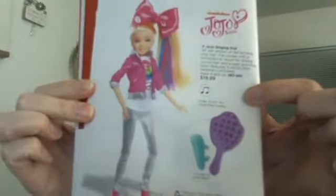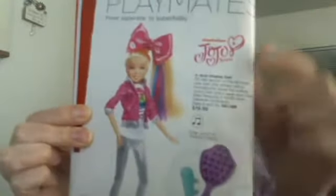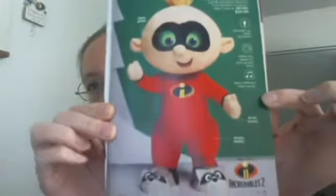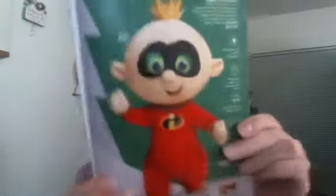We also have a singing JoJo doll. Since I don't have kids, I've really only heard about JoJo and the JoJo bows, but it's Nickelodeon. We also have Jack Jack from the Incredibles — he does light up, his eyes light up, and he walks and waves his arms up and down. He does five different baby sounds and takes two AA batteries. Fun for kids that are familiar with the Incredibles.